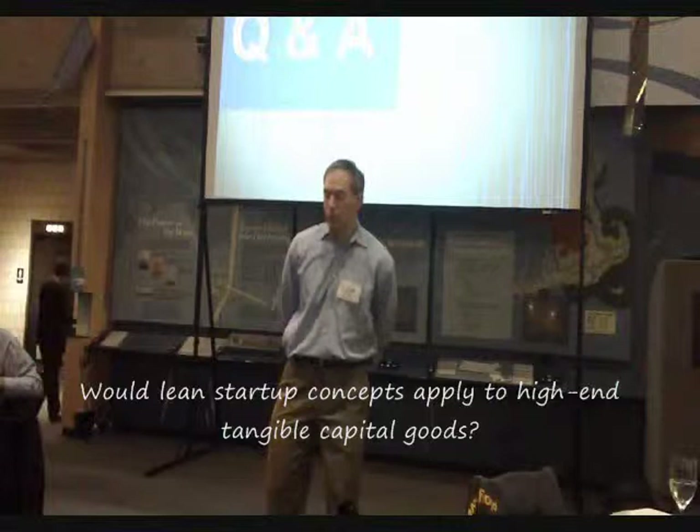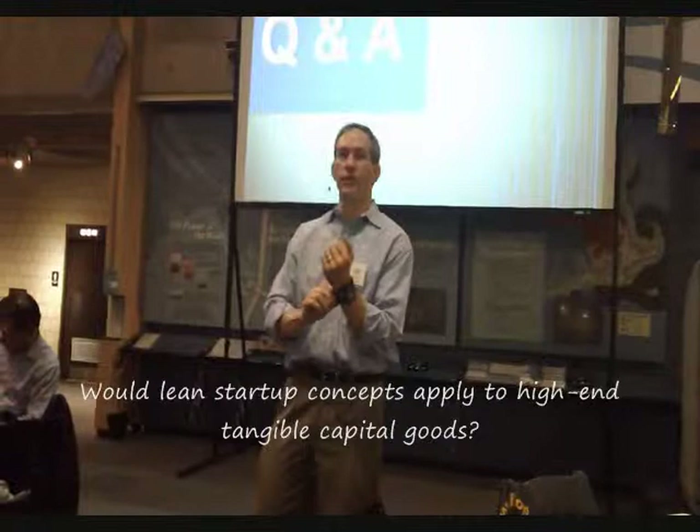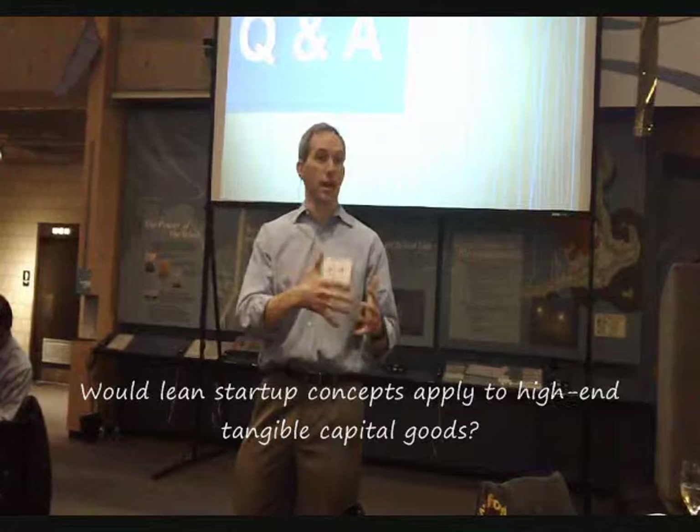It's a great question, and I hear it a lot: do these techniques, which have been honed in the world of software — particularly consumer software startup environments — are they even relevant in more of a tangible goods environment, hardware environment, even medical or cleantech environment? The short answer is yes, and I've seen it applied.